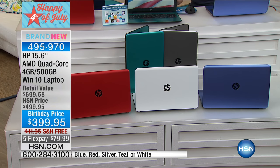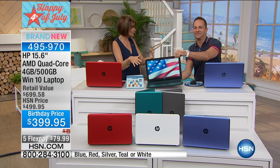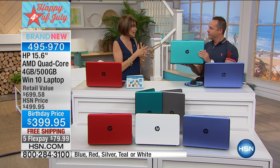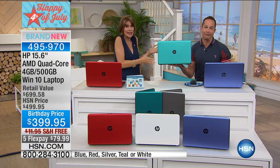This is all very, very limited — in fact, I think these are final quantities, so let's get right to it because these are all going to go so fast. We have very few of every color. And we have software included that is valued at $439 — more than you're paying for the computer. It's awesome. This is HP.